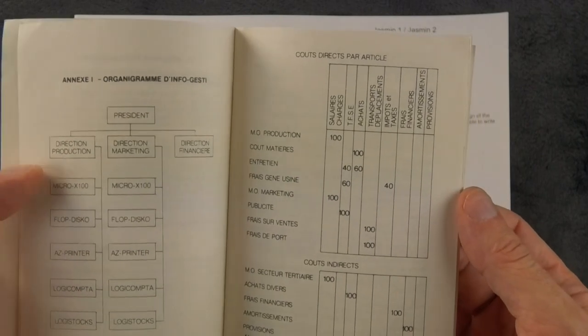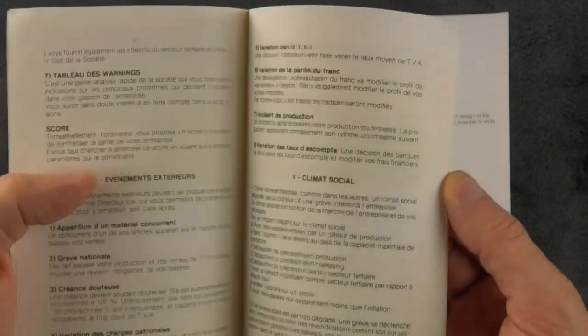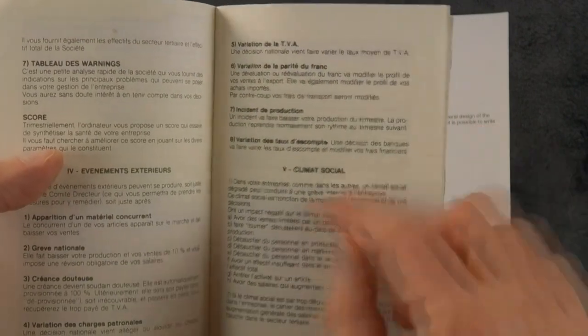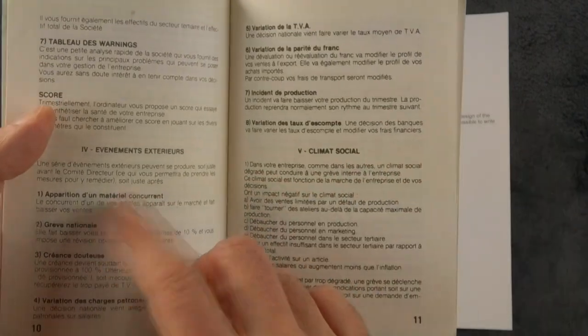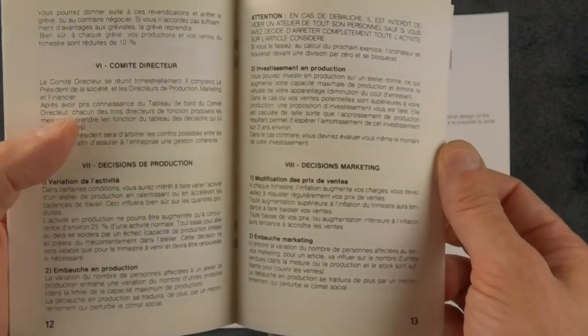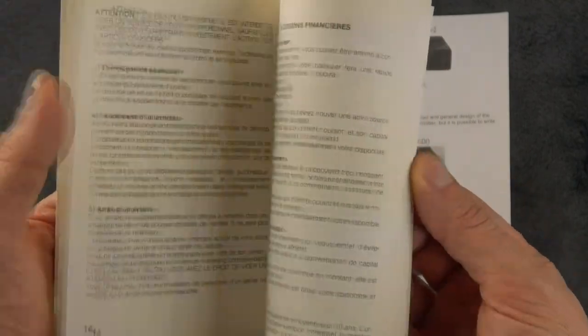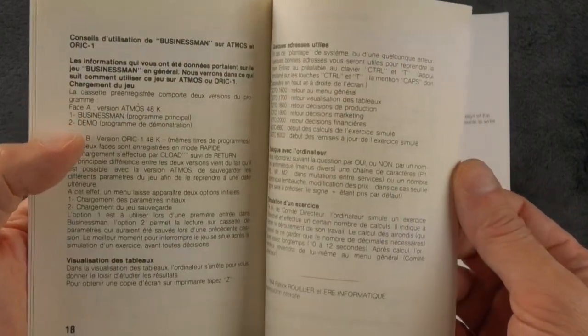So you have organigrams, some metrics, information about social climate, outside events, appearance of a competitor, national strike, marketing decisions, financial decisions. It's quite a large manual.